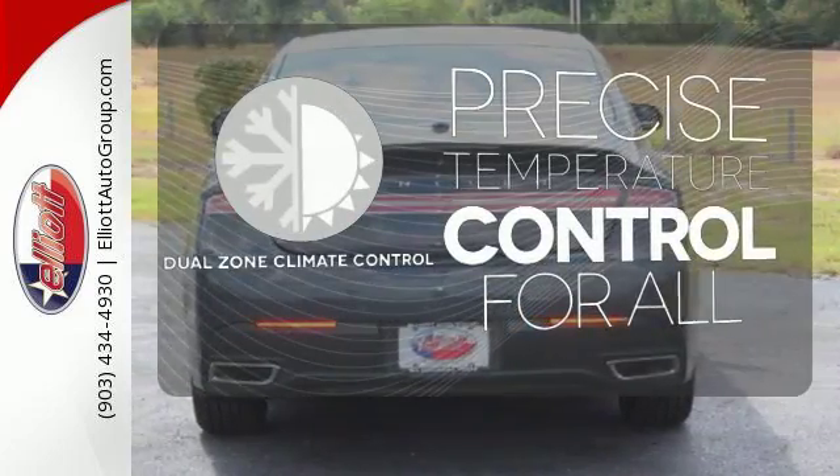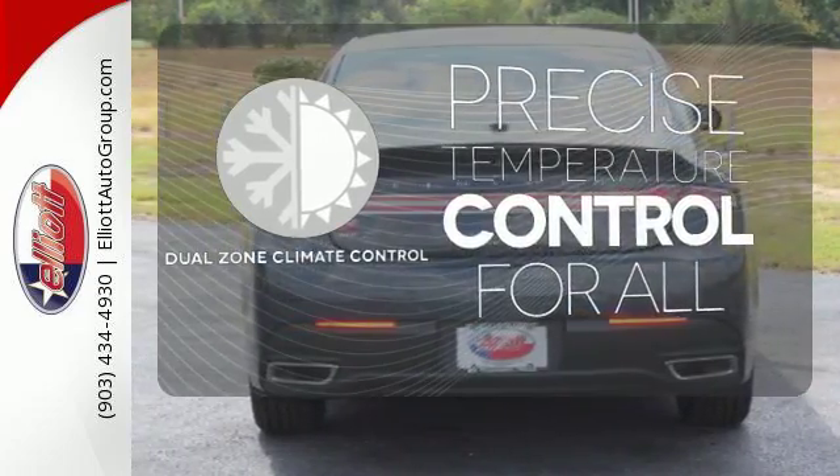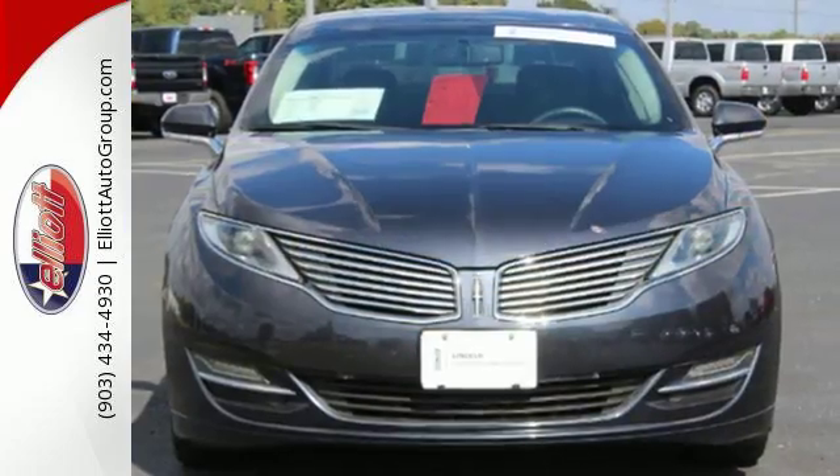No one will complain about the temperature with the dual-zone climate control. All that adds up to an extremely entertaining drive.